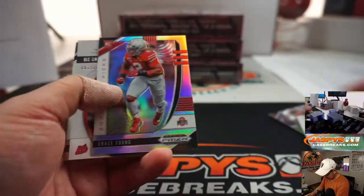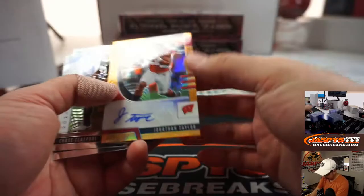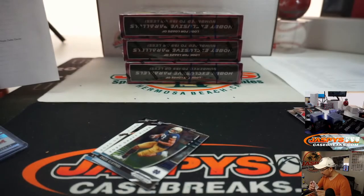There's A.J. Brown. Chase Young. And we've got Jonathan Taylor for Wisconsin — that's going to go to Ron W. Back to the Rons again.